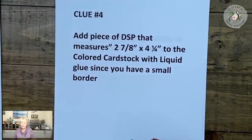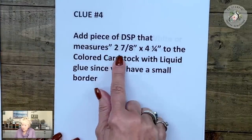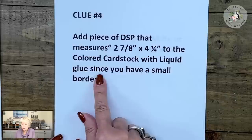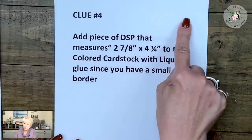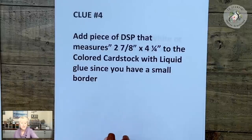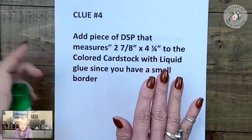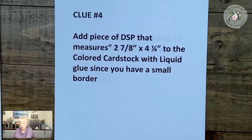Clue number four: add the piece of designer series paper that measures two and seven eighths by four and a quarter to the colored cardstock with liquid glue. Since you have a very small border, we want to make sure we use a liquid glue like the multi-purpose glue so that we can wiggle it around and get it in the right spot. When you're done with clue number four, type done four.